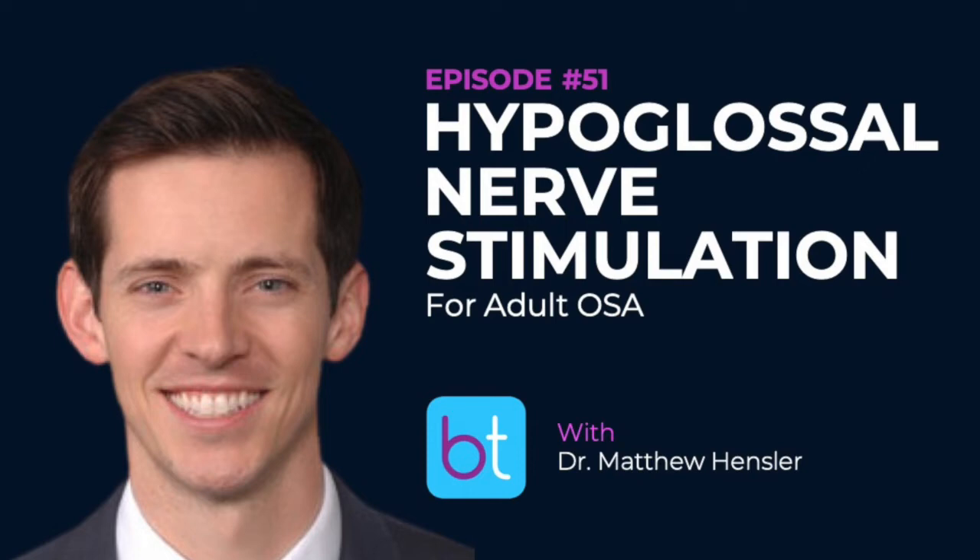Do you do DISE as a separate procedure, or at the same time as the surgery? Typically separate, so you can get all the information. For the nerve stimulator it comes down to insurance approval and making sure patients meet criteria. Sometimes if you have questions about candidacy based on the scope you can upload to the cloud and get second opinions on where collapse is happening. Patients appreciate that it's a simple in-and-out procedure and they get their answers. Cine MRI has not been a main piece of the workup for the nerve stimulator.